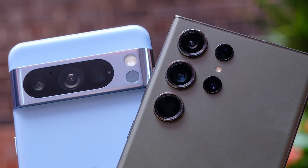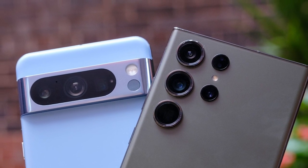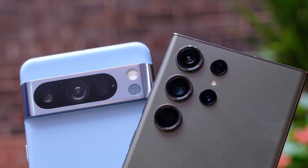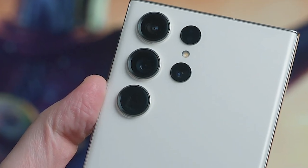Samsung is also transitioning back to a flat screen. There will be just a very tiny curve on the glass, but nothing like in previous years. The Pixel 8 Pro is also using a flat display. It seems that the time of curved screens is going away.